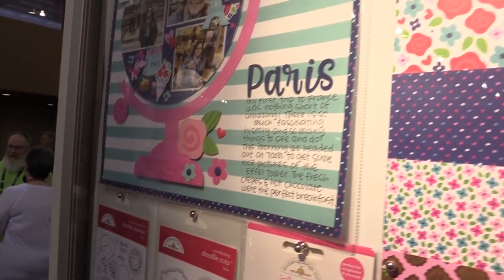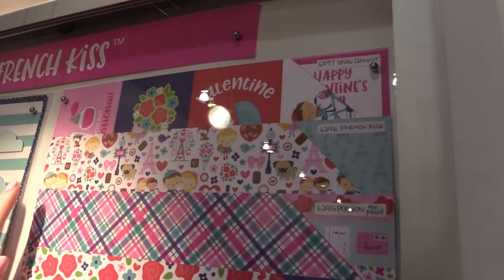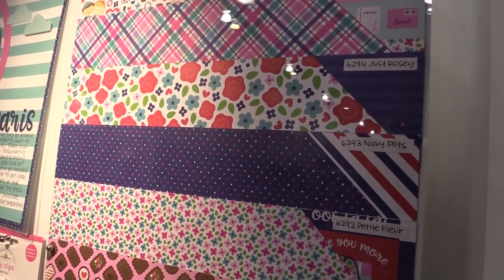We're gonna pan over to the right and look at the new papers in this line. This is a Paris themed line with all sorts of beautiful different patterns on their double-sided papers — really nice navies and pinks.